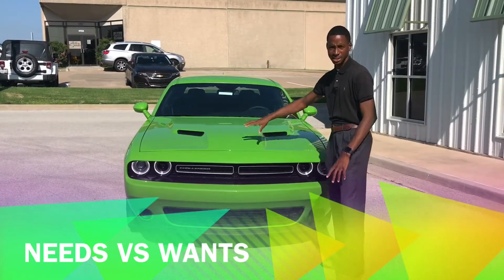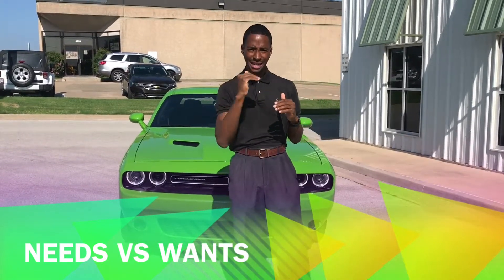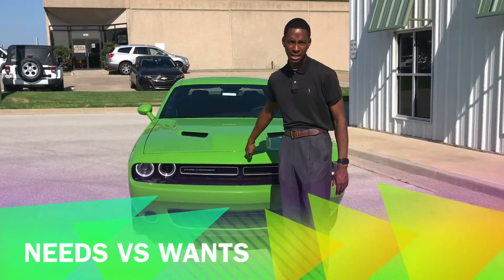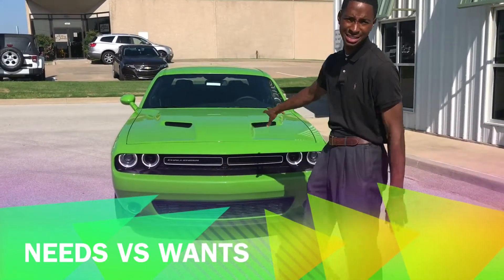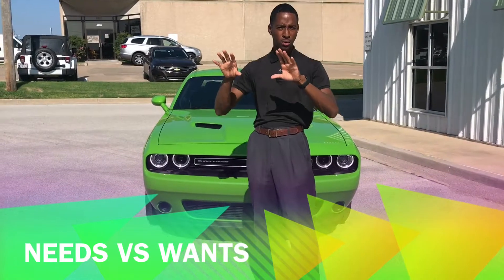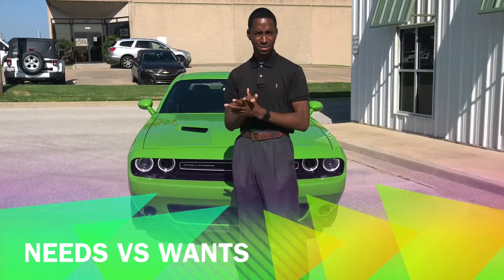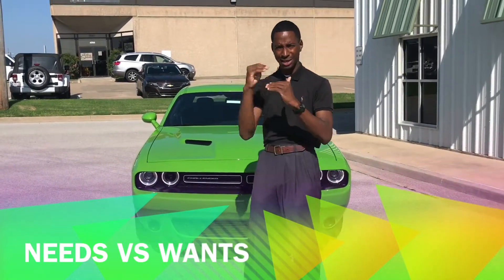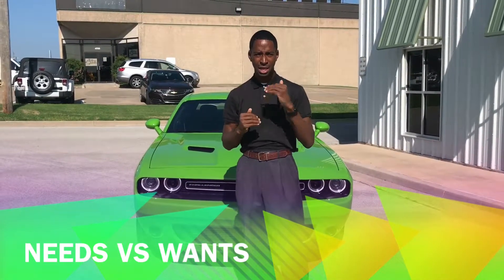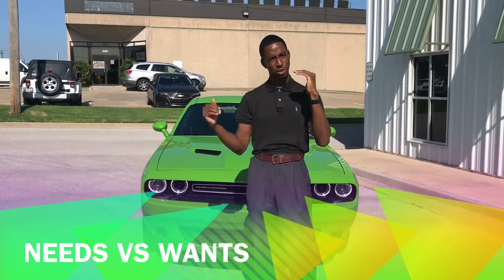The models are all going to look the same, but the trim levels are going to, in detail, have different things on the inside. A fully loaded RT or a SCAT Pack is going to look like this, but on the inside it will have a few different features. So when you're looking at cars on the road, you're seeing the car as is — you just know it's a Challenger. But on the inside, that's what determines how much more you pay for it.